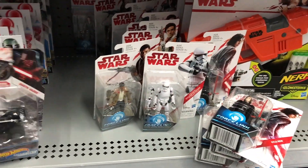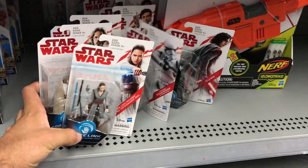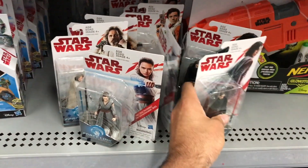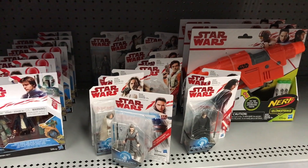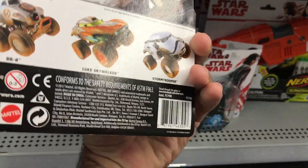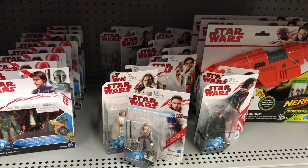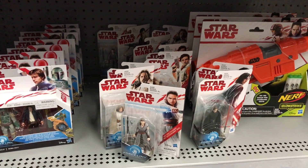Now if you see this stuff at your local Walmart and rush out to pick it up, I will tell you it is very likely that when you get to the counter it will not ring out. The UPC barcodes on the back are typically configured in their systems to not cash out until September 1st, which is probably why this stuff is still here. Just wanted to give you guys a look.